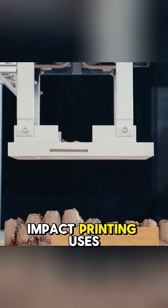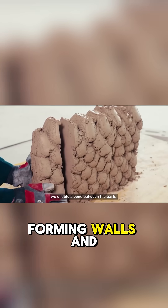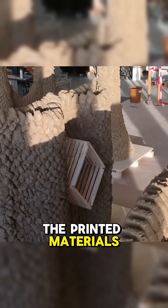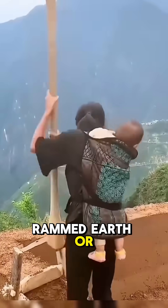Developed as a high-speed, cement-free additive manufacturing method, impact printing uses a robotic arm to propel clay and excavated earth at speeds up to 10 meters per second, forming walls and structural components layer by layer. This incredible velocity isn't just for show — it's what allows the printed materials to bond instantly, eliminating the need for slow, traditional rammed earth or clay methods.